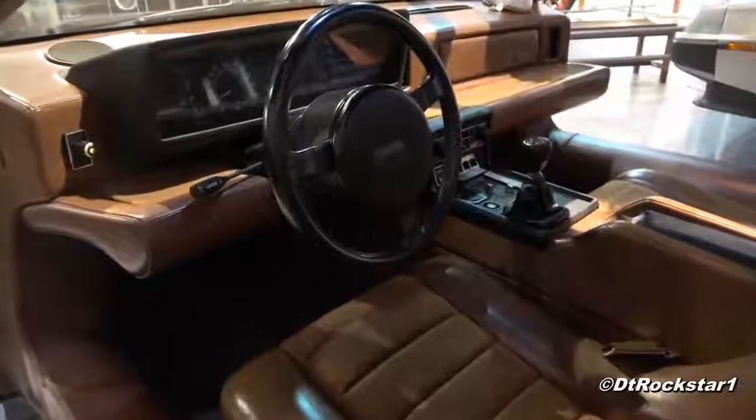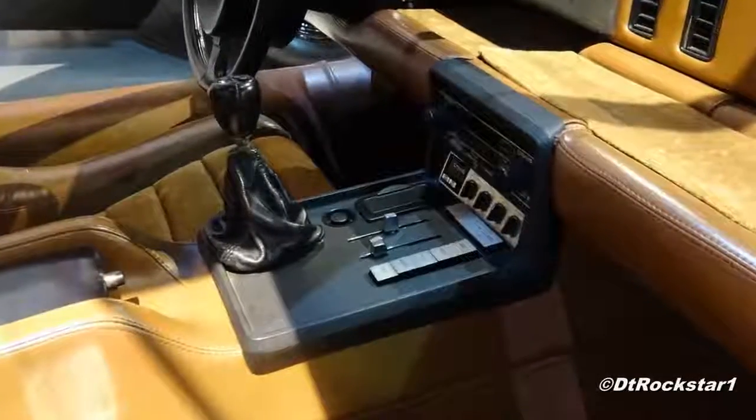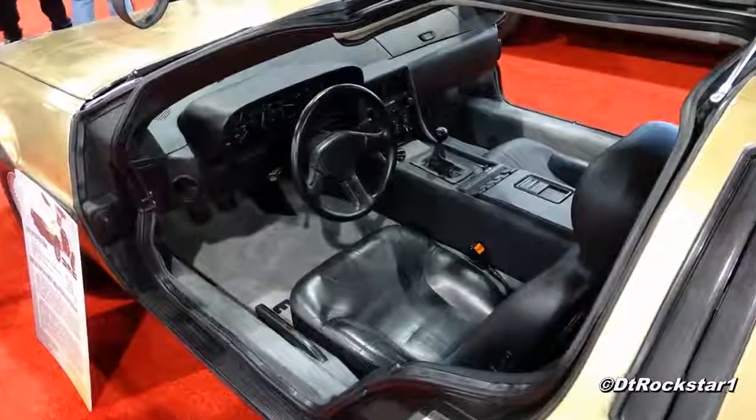When a car goes into production, one of the first things that gets watered down from the concept is the interior, and the DeLorean is no exception. When you take a look at the interior, it has a much nicer steering wheel, nicer buttons, nicer seats, and it just all around looks better than the very plain looking production interior.